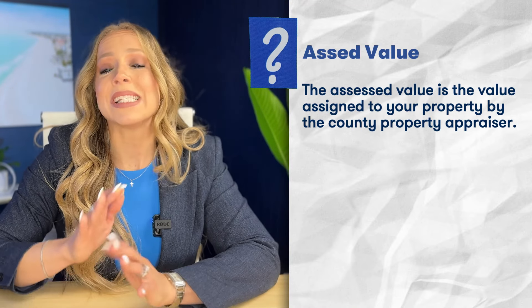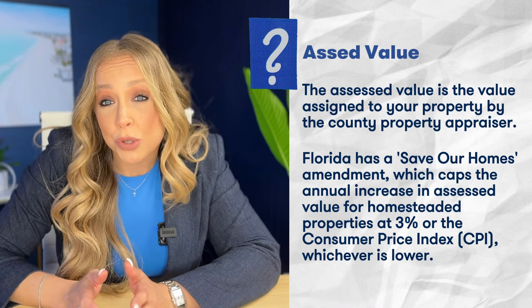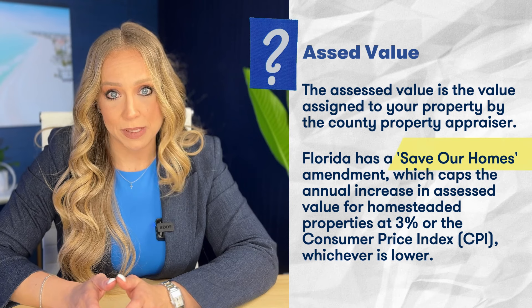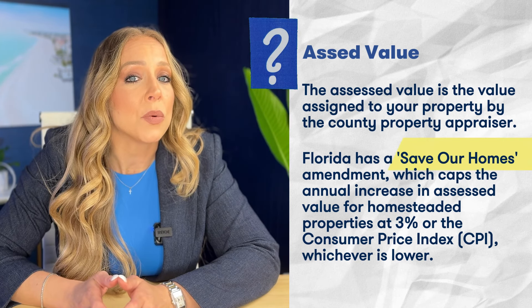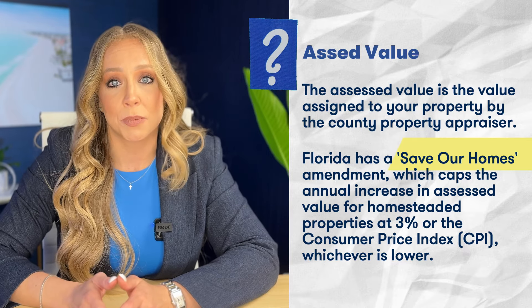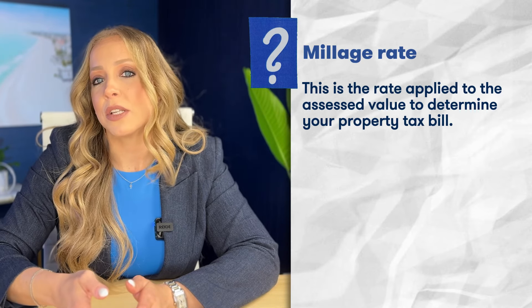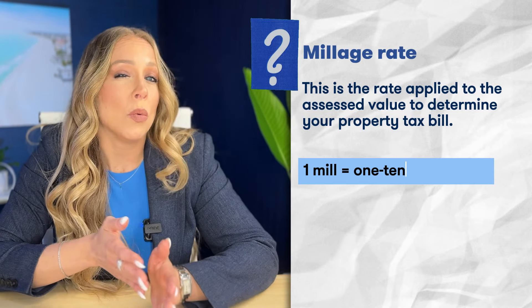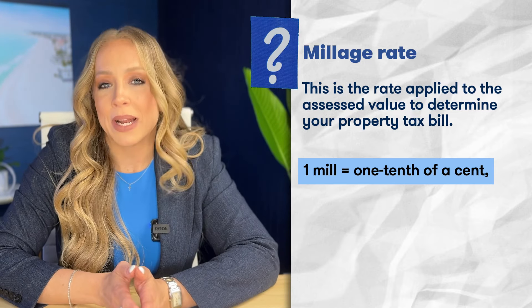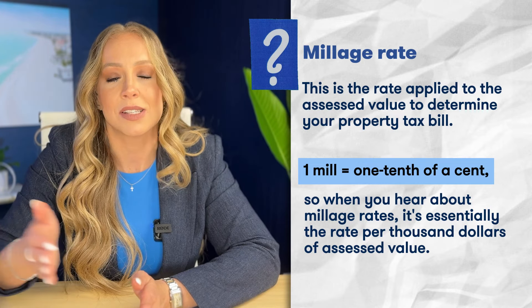Let's begin with the assessed value. The assessed value is the value assigned to your property by the county property appraiser. It's crucial to understand that Florida has a Save Our Homes amendment, which caps the annual increase in assessed value for homesteaded properties at 3% or the consumer price index, whichever is lower. Now we have the millage rate — this is the rate applied to the assessed value to determine your property tax bill. One mill equals one-tenth of a cent, so the millage rate is essentially the rate per thousand dollars of assessed value.